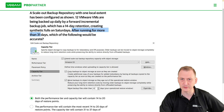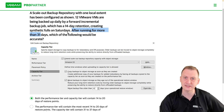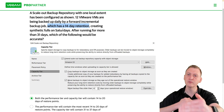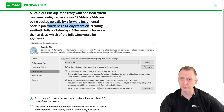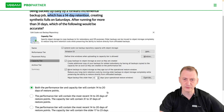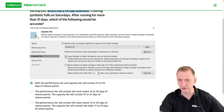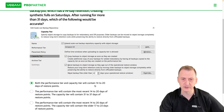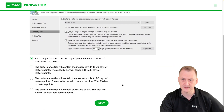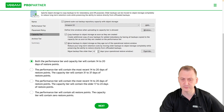It doesn't really matter how long it's been running — it could be a full year. The fact is we have a 14-day retention. Periodically, because we have synthetic fulls happening, the chain will grow beyond 14, but it's not going to reach 31 days. The maximum is probably around 20. So both performance tier and capacity tier will contain 14 to 20 days of restore points.